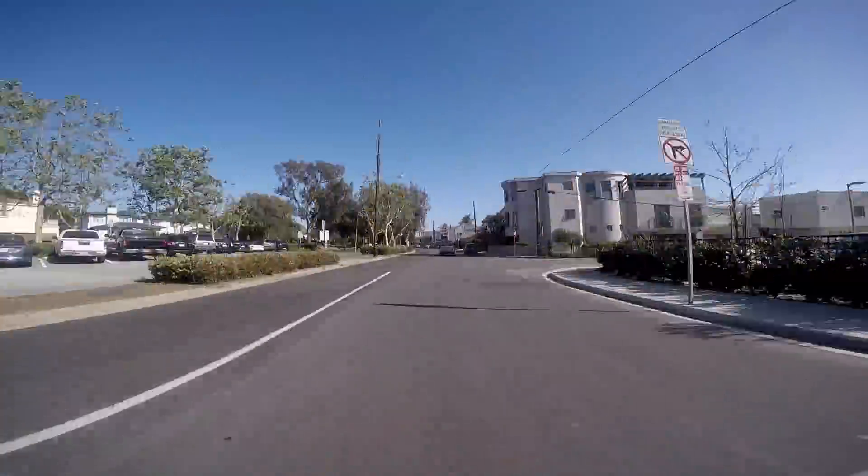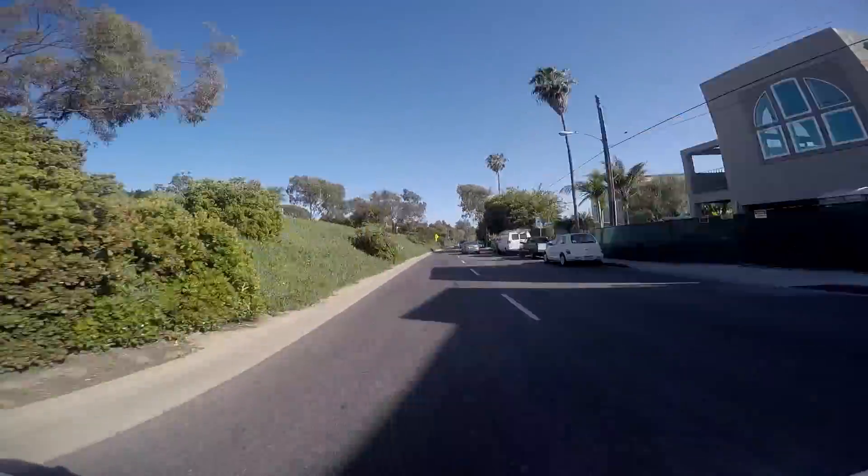Nastasha heads to Khaleesa's to check out her room and see what she has to work with. We are at Khaleesa's house and we're going to be redoing her bedroom for her. I'm super excited.